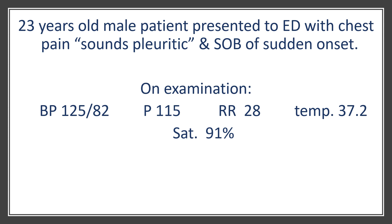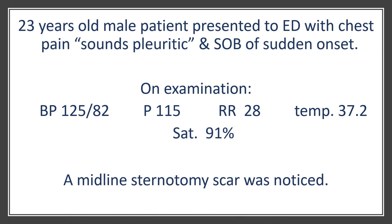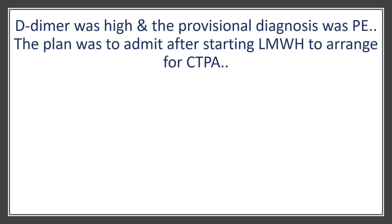I also noticed on examination that this patient had a midline sternotomy scar. My impression, as you can all imagine, was that he probably had a pulmonary embolism. The D-dimer came back high and I was really happy with my diagnosis. The provisional diagnosis was pulmonary embolism, and the plan was to admit the patient, start low molecular weight heparin, and arrange a CTPA.